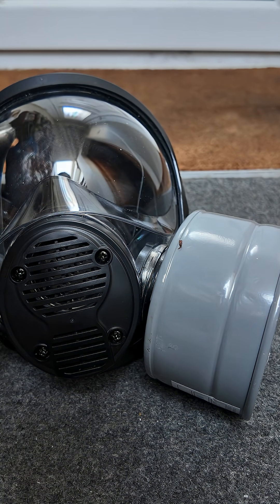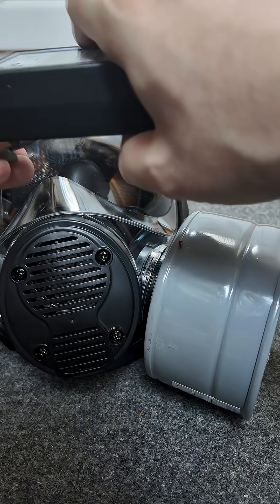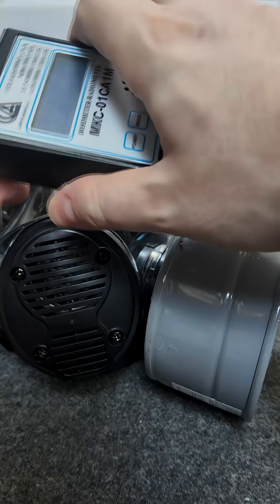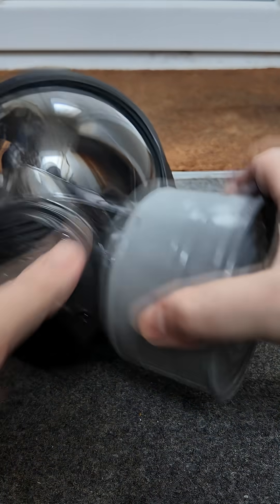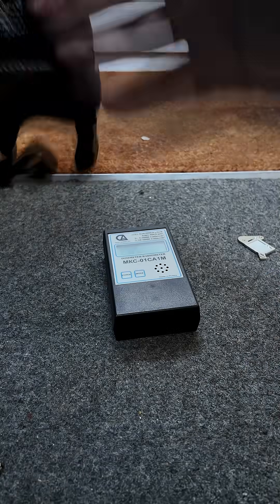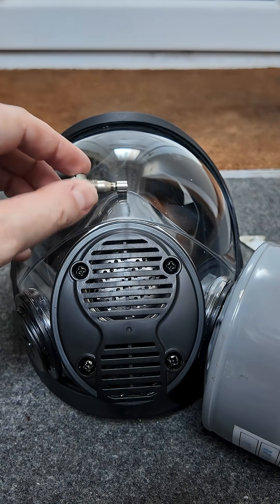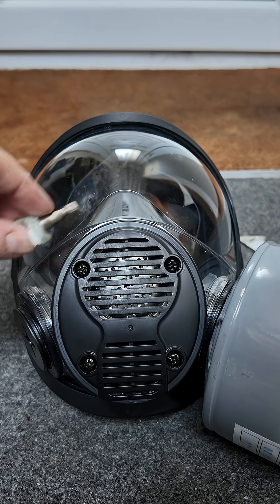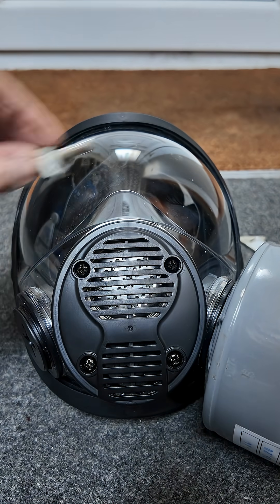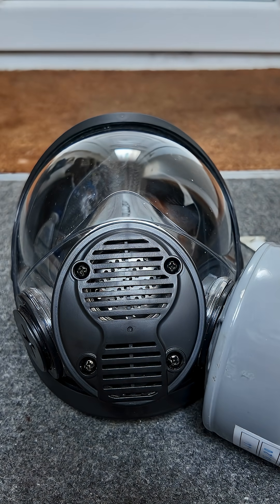Here we have some AM241, which gives off lots of alpha radiation but also a bit of gamma radiation, as you can hear. If I put the Geiger counter inside the mask — actually it would have been easier to demonstrate this with radium. You can probably still hear that ticking away. I should have a stronger source for this — one second and I'll demonstrate using a better radioactive source.